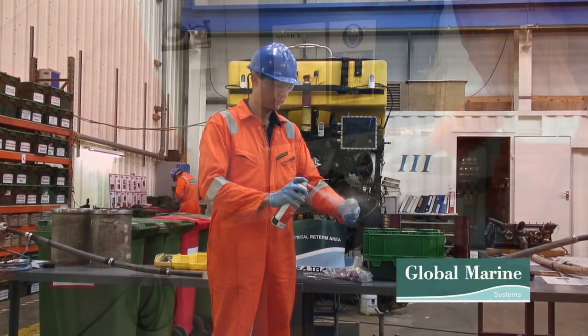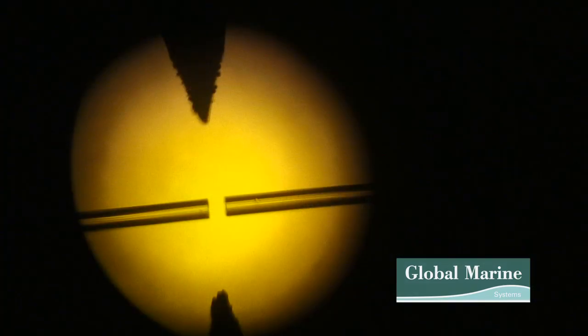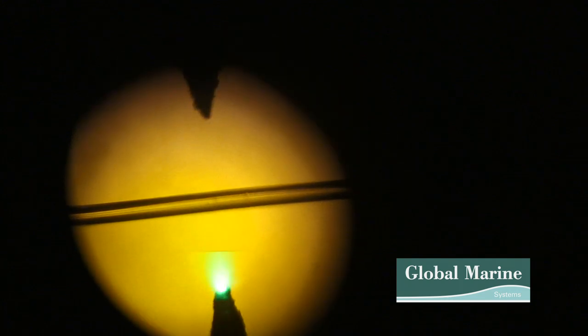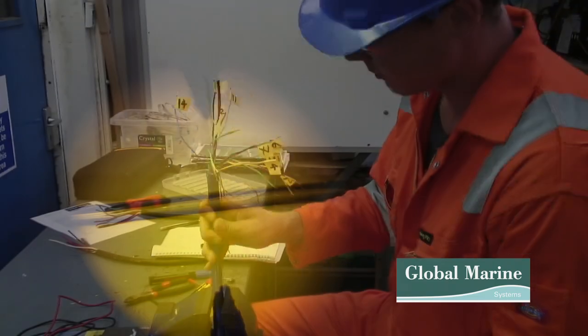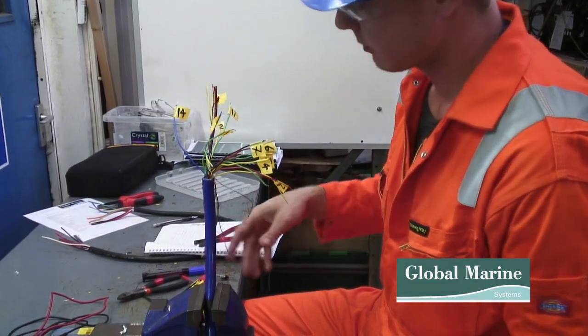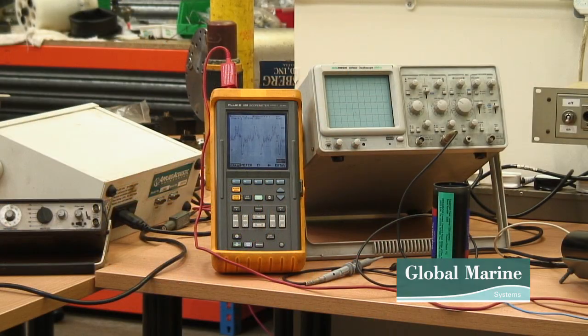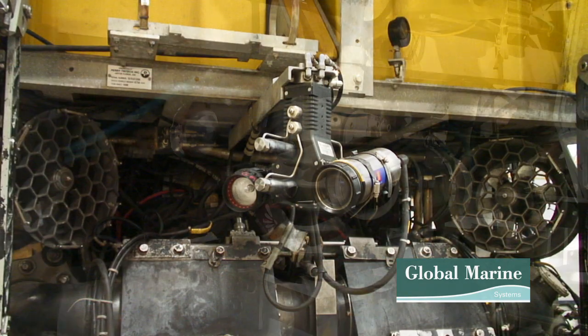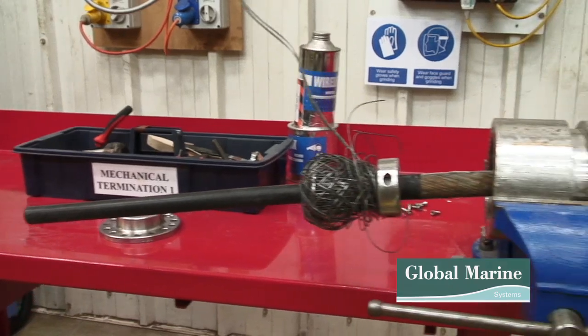Weeks 2 and 3 are all practical units. These include workshop practicals, cable splicing, fibre optic termination and fibre optic fused splicing, umbilical electrical re-termination, camera maintenance and repair, umbilical mechanical termination, and solenoid valves.